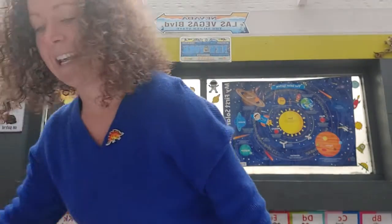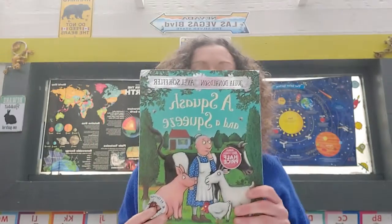So guys, would you like a little story? Okay, I'll go get us a lovely story. Today's story is called A Squash and a Squeeze.